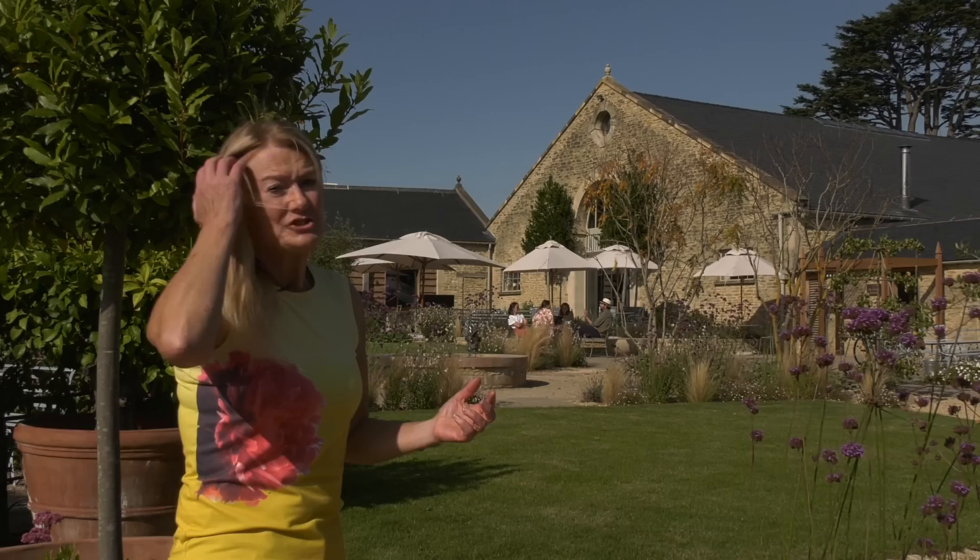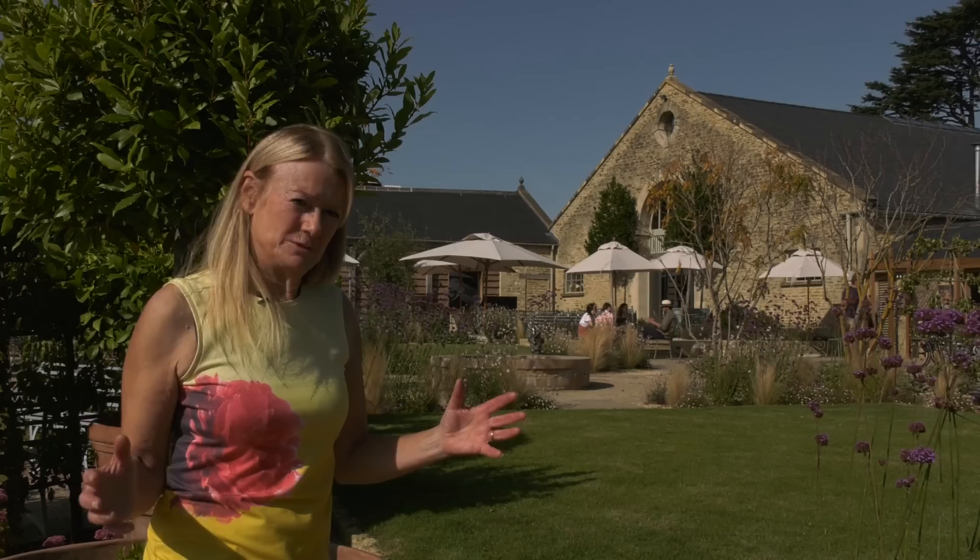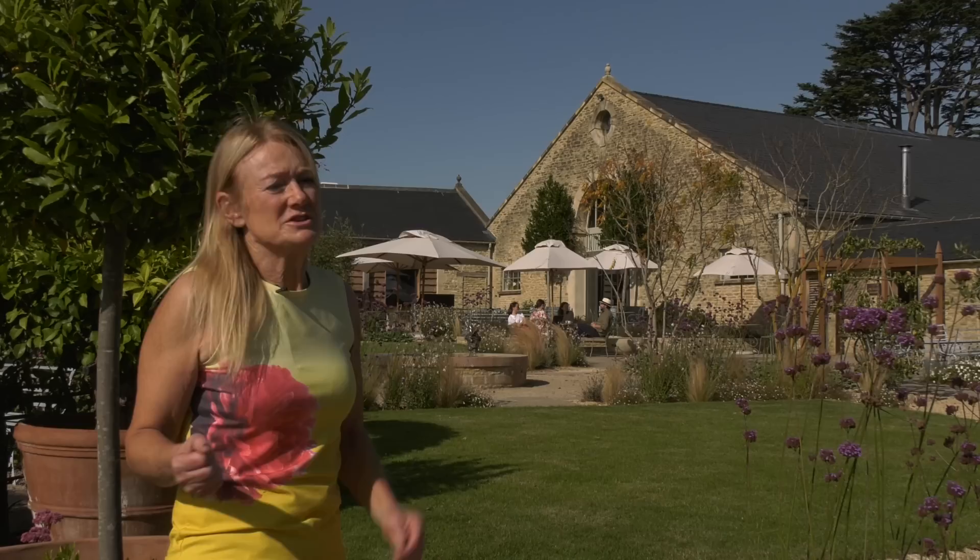This is the main courtyard garden for the Ox Barn at Southrop. We finished it about a year ago and when we arrived there was really nothing here — not a plant in the whole yard. It was all just concrete and gravel and the odd concrete retaining wall. My brief for this space was to create the main lingering and entertaining space for the whole hotel.